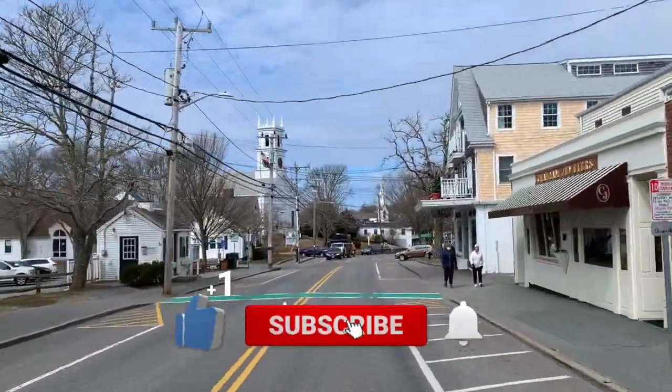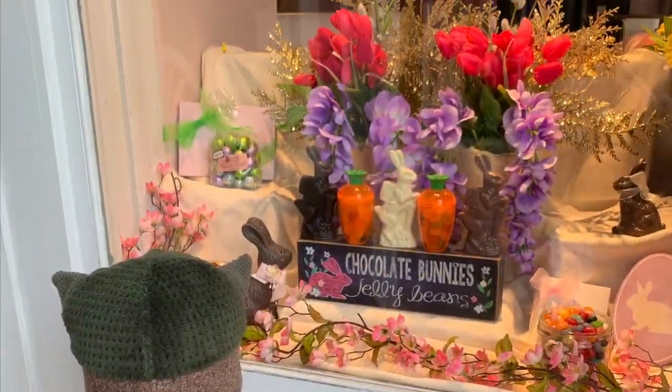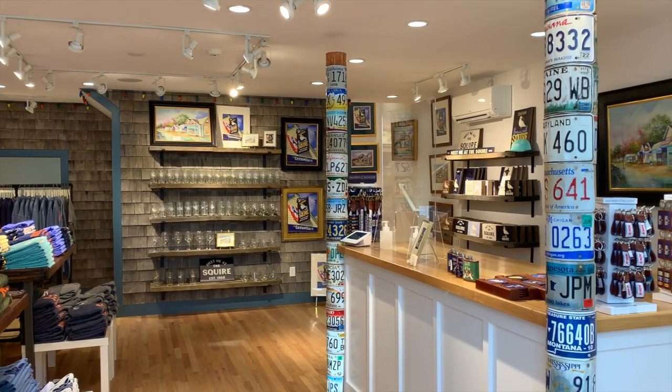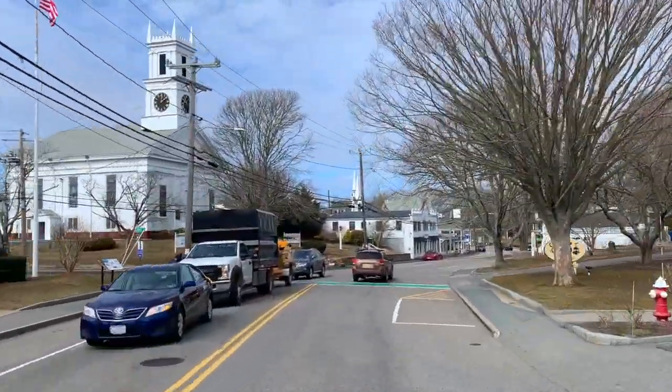Chatham's charm is perhaps most pronounced along its walkable, endearing Main Street, which is home to beautiful boutiques, tasty eateries, specialty shops and galleries, cozy inns, and a lovely relaxed vibe. There is something for everyone on Chatham's Main Street.